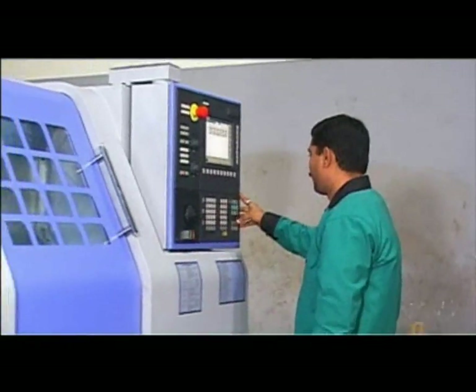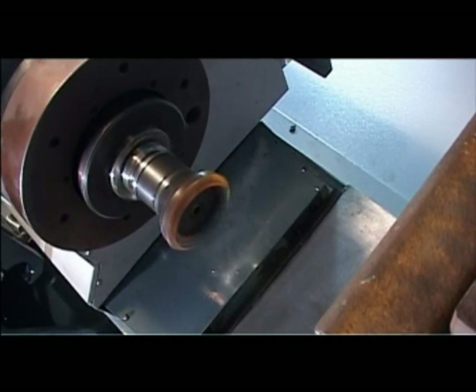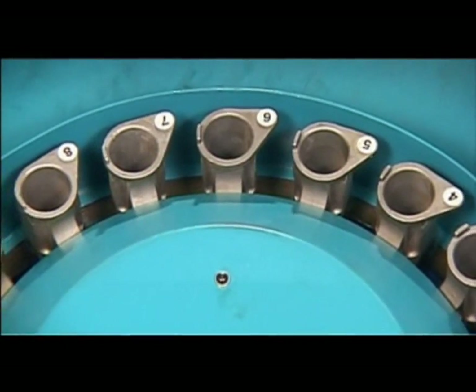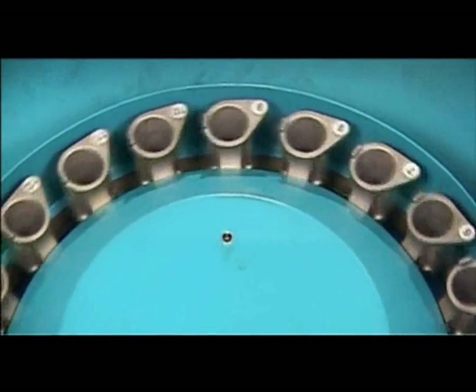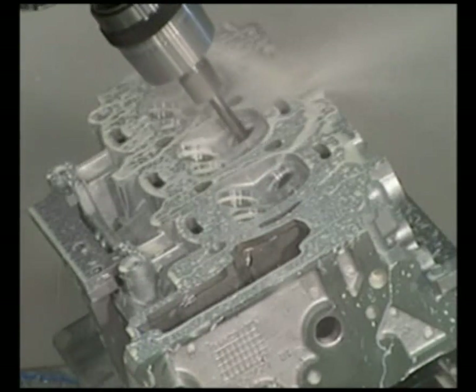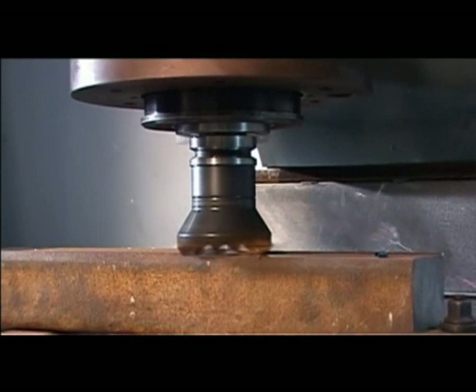Speed V645 — Machining Centre of Excellence: the machine features a 20-tool twin arm ATC with the capacity to hold up to 20 tools, enabling uninterrupted operation. Speed V433 — Machining Centre most suitable for smaller moulds. Speed V1066 — Machining Centre ideal for bigger size and heavy components.